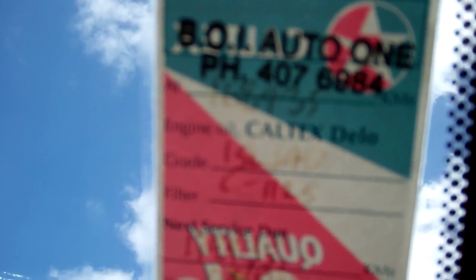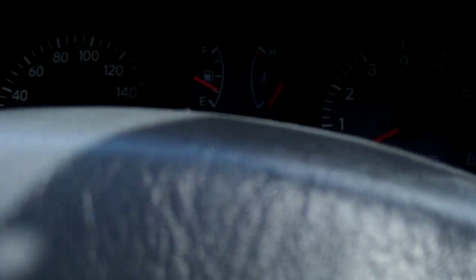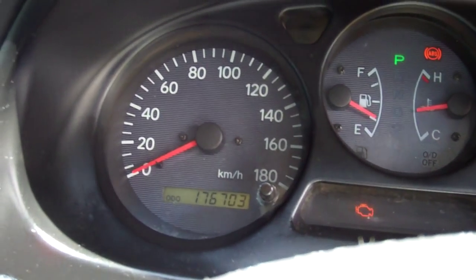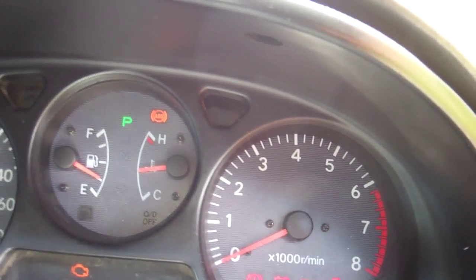Indicating its next service is due at 178,000 kilometres, and it's currently travelled 176 — bonus. ABS, good safety feature.